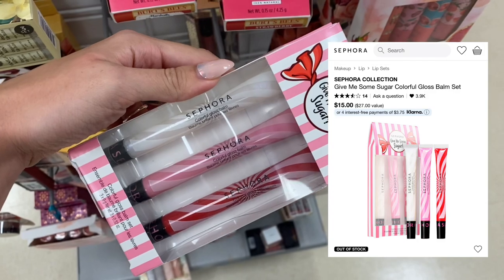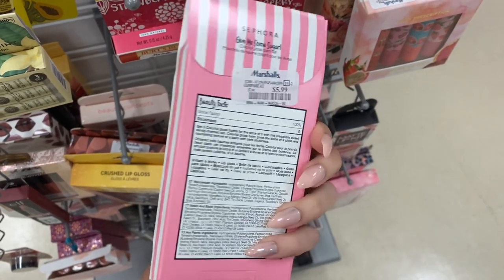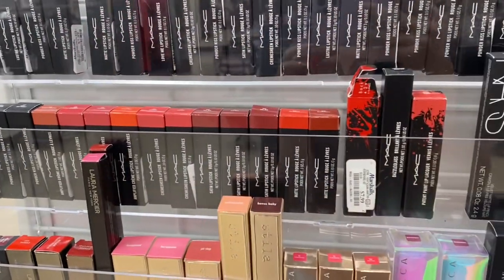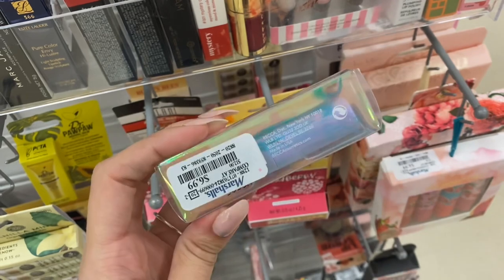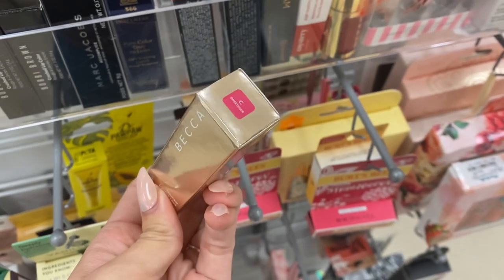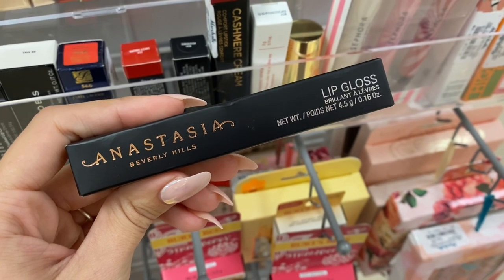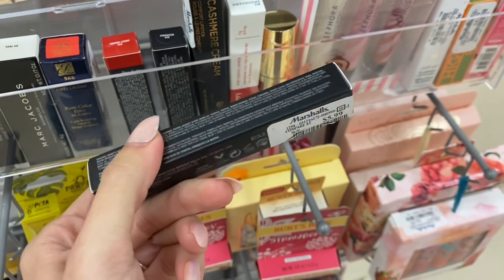Now we are at Marshalls. This is a Sephora lip set — it was around $15, I believe around Christmas time. It's actually a discontinued product on sale here at Marshalls for only $5.99. Next, there are a ton of MAC lipsticks here at Marshalls and they were only $7.99 — they had a ton of different colors. Next we have this Becca product — this is like a lip product in the shade Blackberry, and it was only $6.99, but this product was actually a discontinued lip product. Next we do have this Becca lipstick in a really pretty reddish-pinkish shade, also for $6.99.